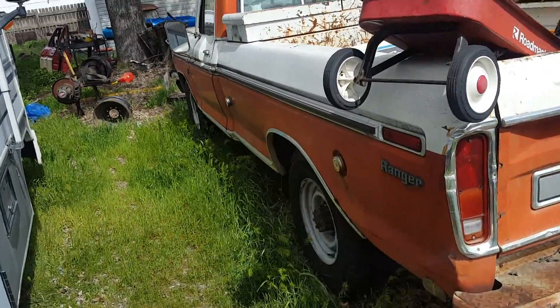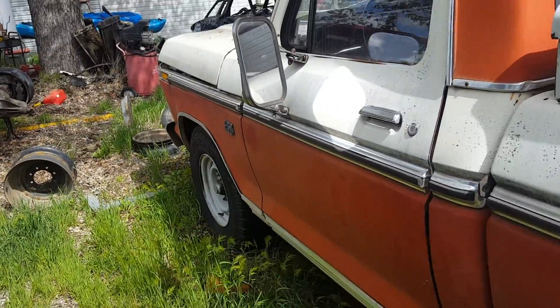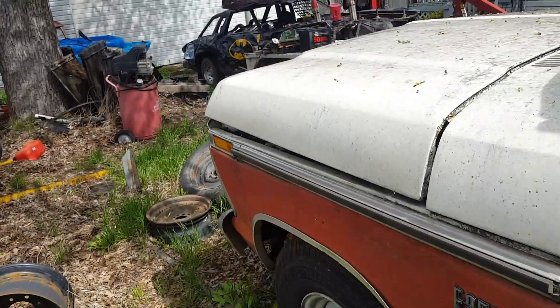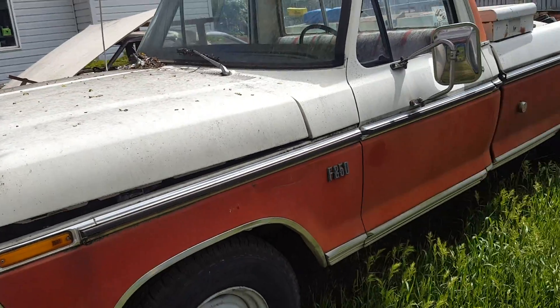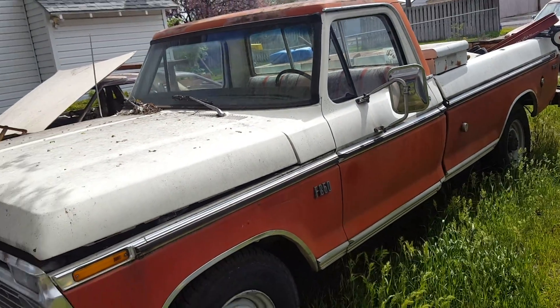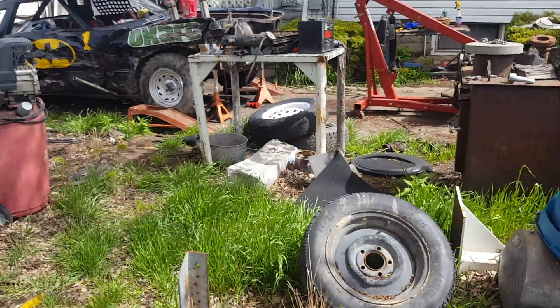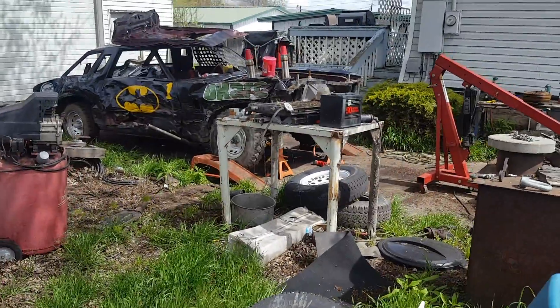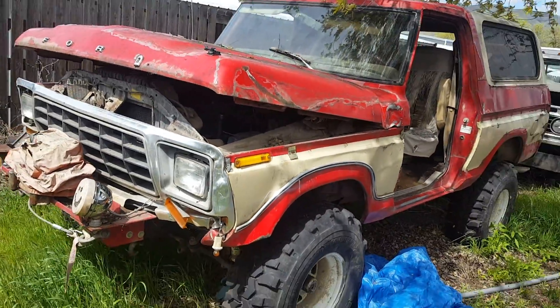We got old red — that's his old truck, a three-quarter ton, cool ride. It was an old farm truck. We'll talk about that one too.